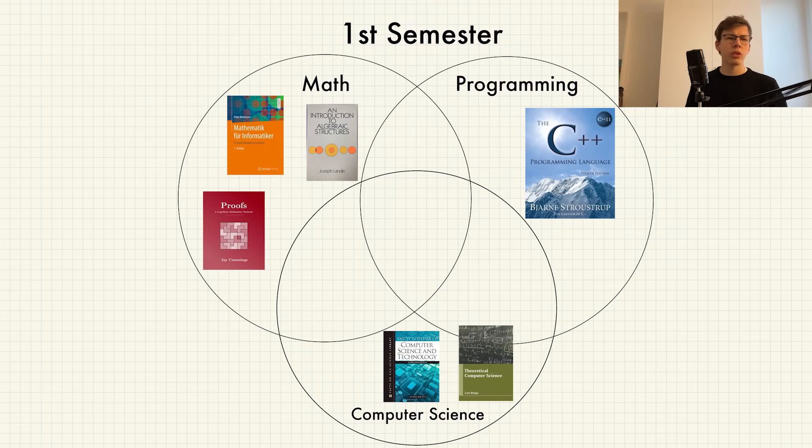As you can see, the first semester was really disconnected. Every course is at the border of its own circle, because the professors wanted us to get the base understanding of every single one of these disciplines.